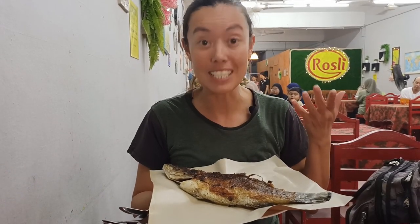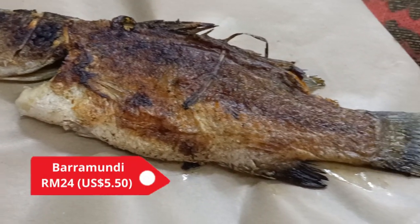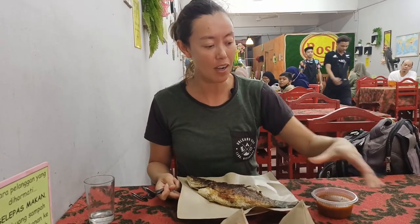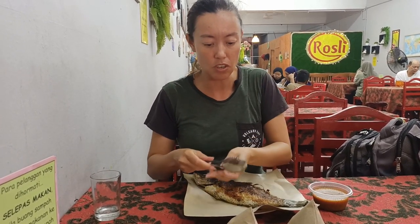This beautiful piece of fish is a barramundi and it was only 24 ringgit. We've also got rice to go along with it — one ringgit per parcel — and it comes with a sauce as well. This has just been freshly grilled right out the front of this restaurant. We're at Restaurant Rosli and it's part of the Medan Mara night market in Kota Baru.